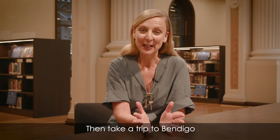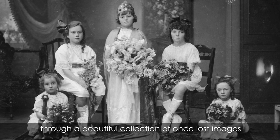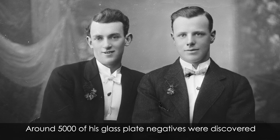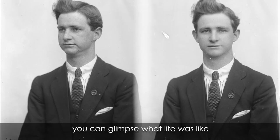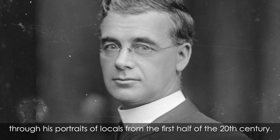Then take a trip to Bendigo through a beautiful collection of once-lost images from photographer Vincent Kelly. Around 5,000 of his glass plate negatives were discovered in a basement and thankfully donated to the library. Now that we've digitized the collection, you can glimpse what life was like through his portraits of locals from the first half of the 20th century.